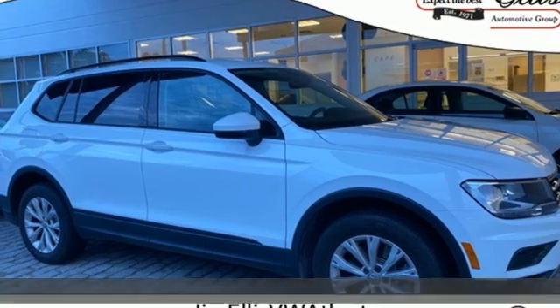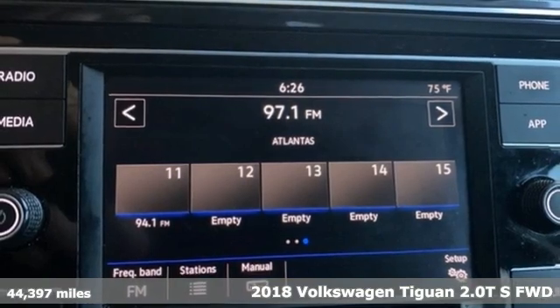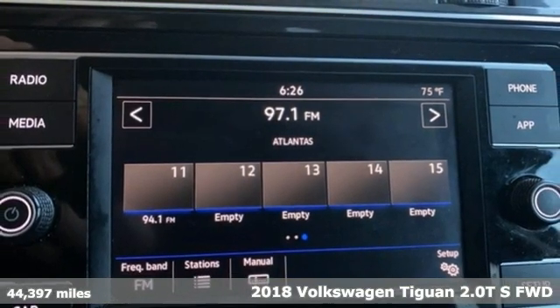It's a 2018 Volkswagen Tiguan. Sophistication, space and common sense are the essence of this adaptable utility vehicle.